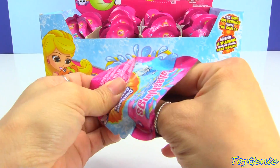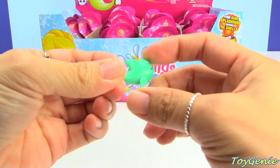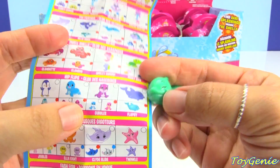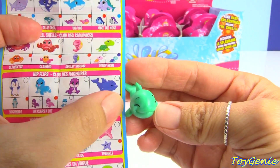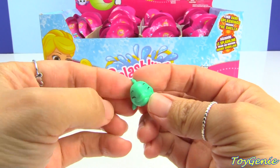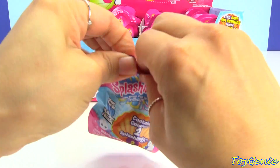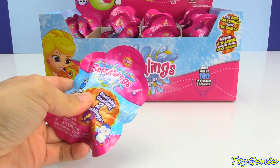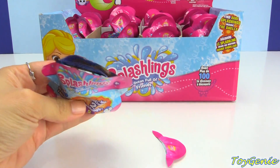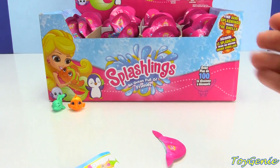Let's take a look at this one — this one is a dolphin and the name is Flapsi. This one is a rare with the red dot and this one is teal. There are over 100 to collect by the way, which makes it super fun!